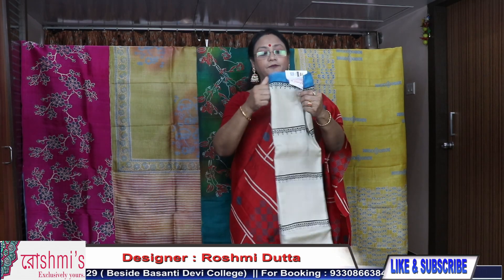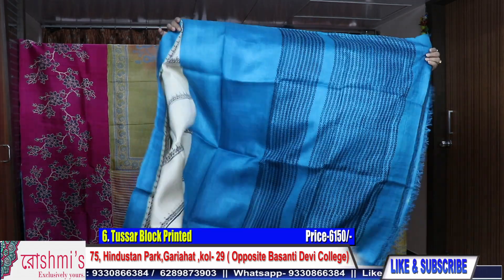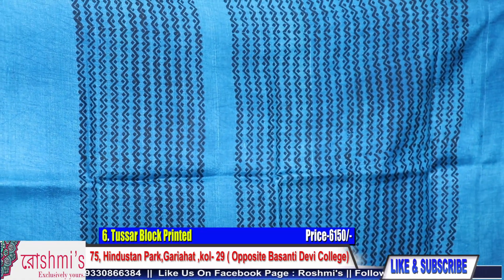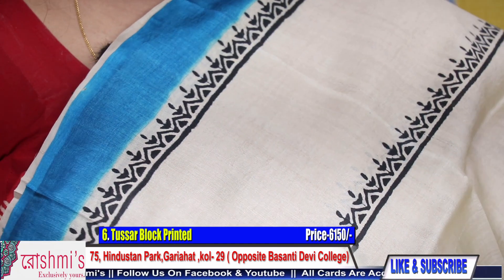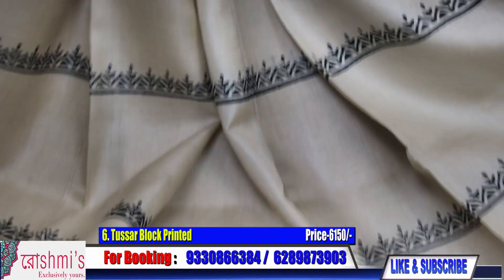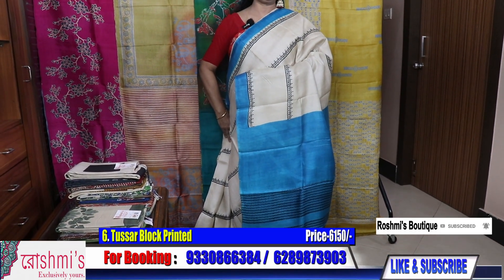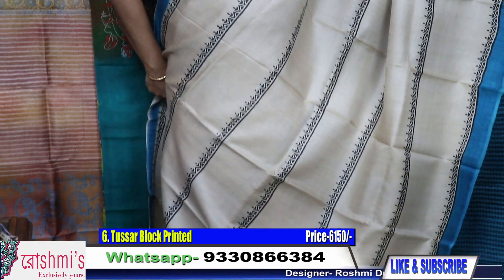Sari number 6 — a very elegant sari. Pallu part is blue color with black. The entire body is in the virgin color of Tassar, the border is blue, and these portions are all black — all are hand block print. This is the look of the entire sari. Here is the blouse piece. For booking, take a screenshot or mention the sari number.